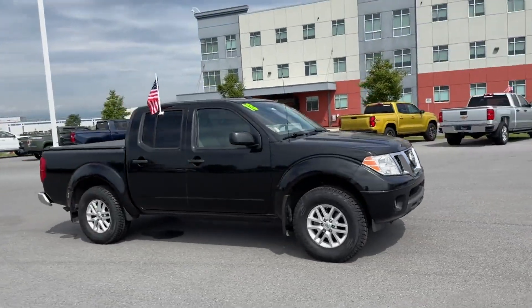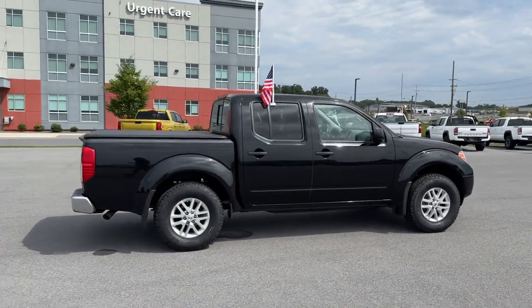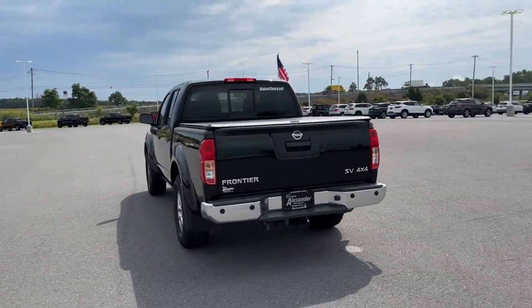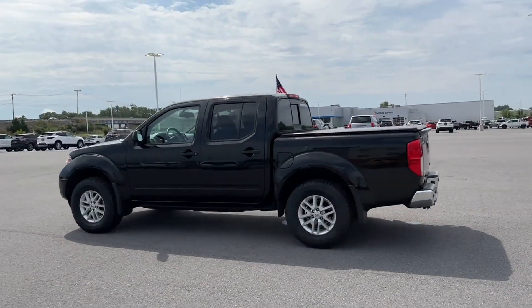2018 Nissan Frontier with less than 69,000 miles on the odometer. It's full of phenomenal features that any driver would appreciate, such as satellite radio, four-wheel drive, backup camera, and tinted windows.